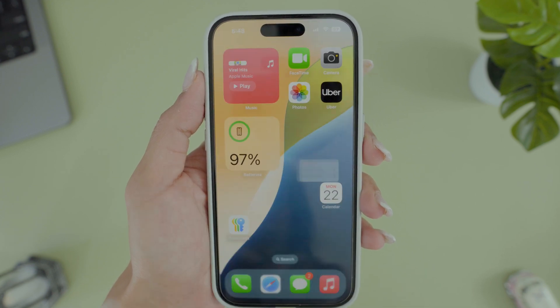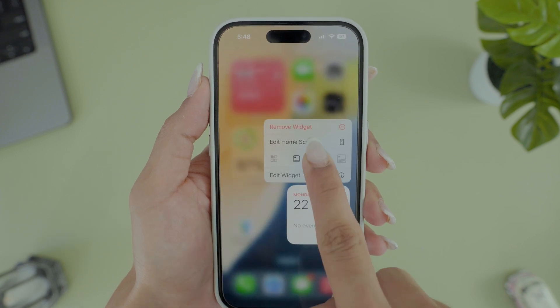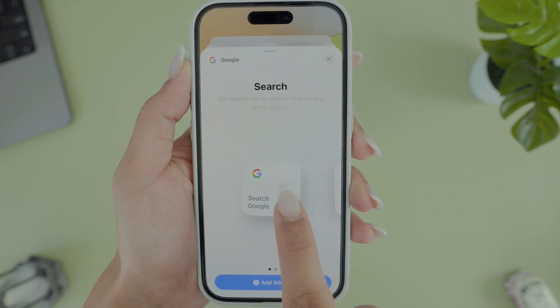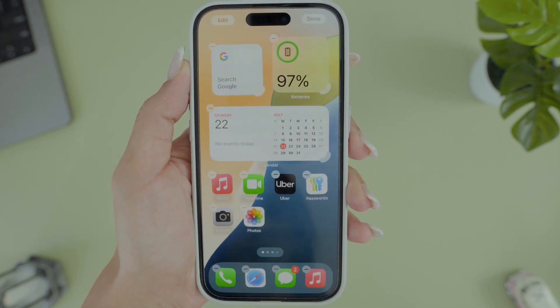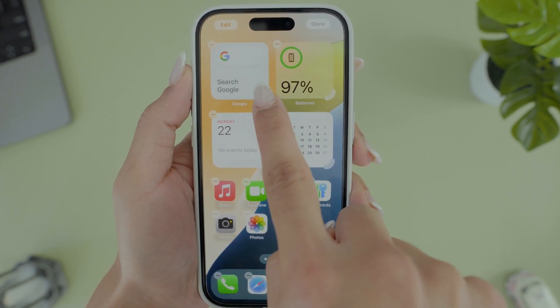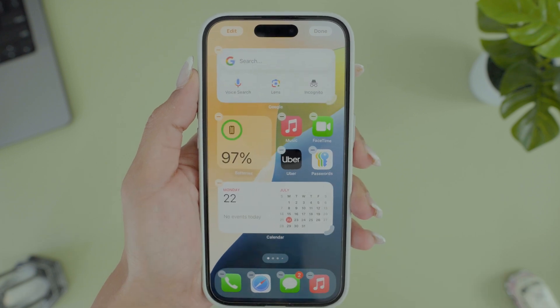You can turn apps into widgets by holding down on your favorite app. You'll get three options: small app, small widget, and large widget. When you choose a small widget, you'll see that app as a widget on your screen. You can also resize your widgets using a little handle at the bottom, which is pretty handy.